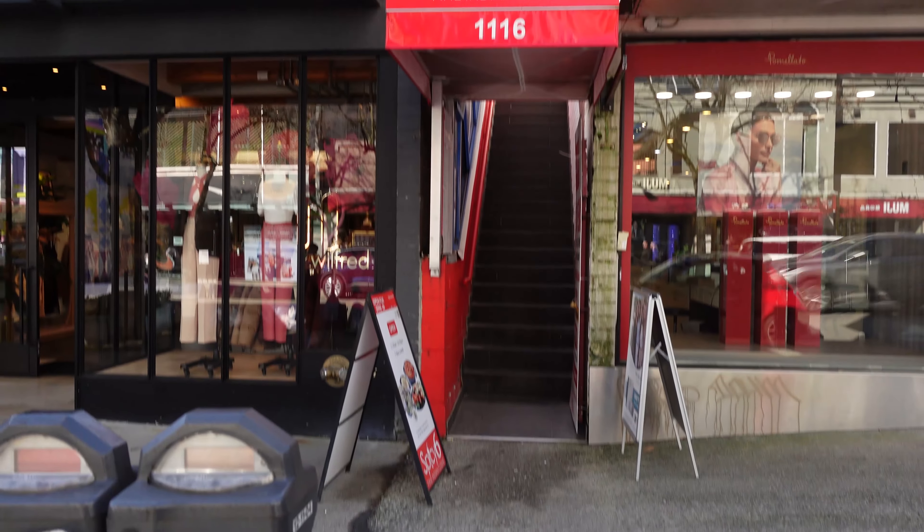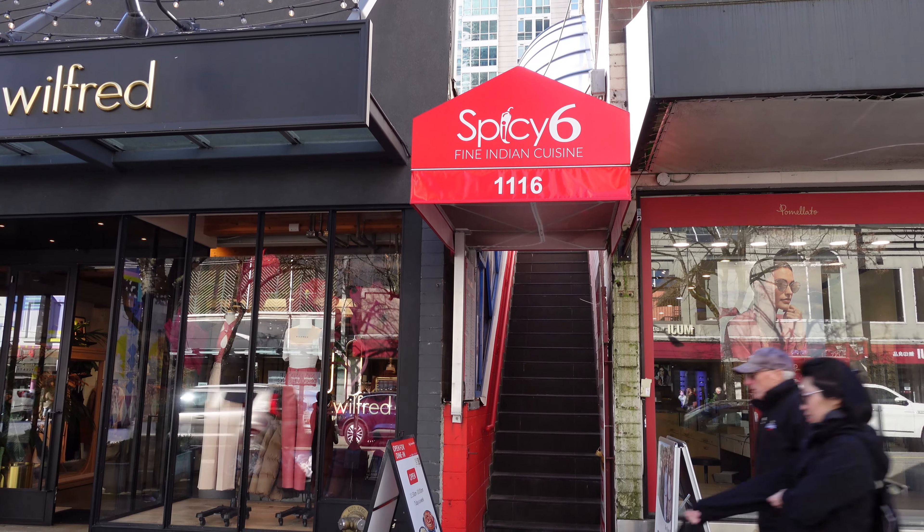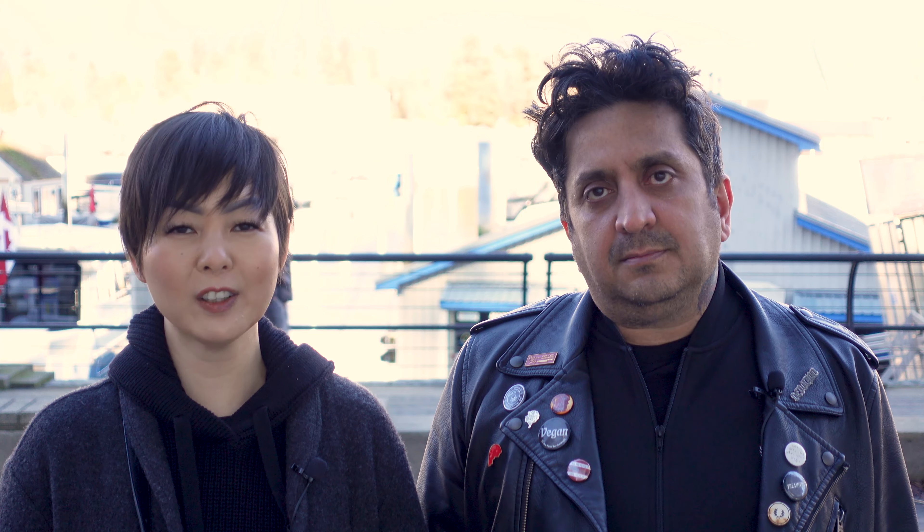Today we are at Spicy Six. Spicy Six is an Indian restaurant — it's not vegetarian or vegan, but they do have clearly marked vegan dishes and the staff are aware of what is vegan.